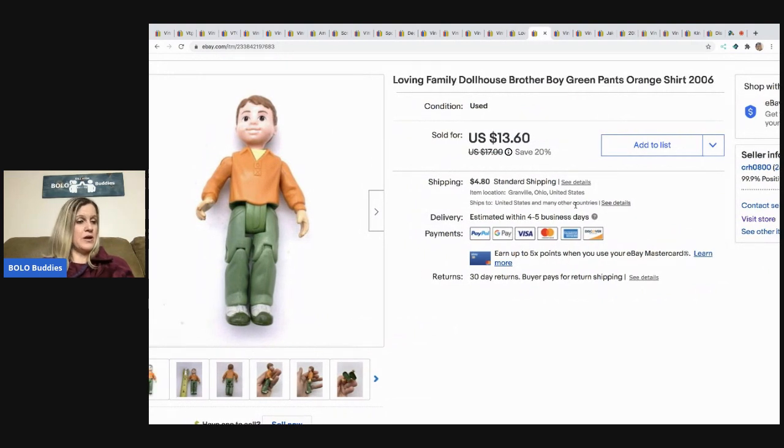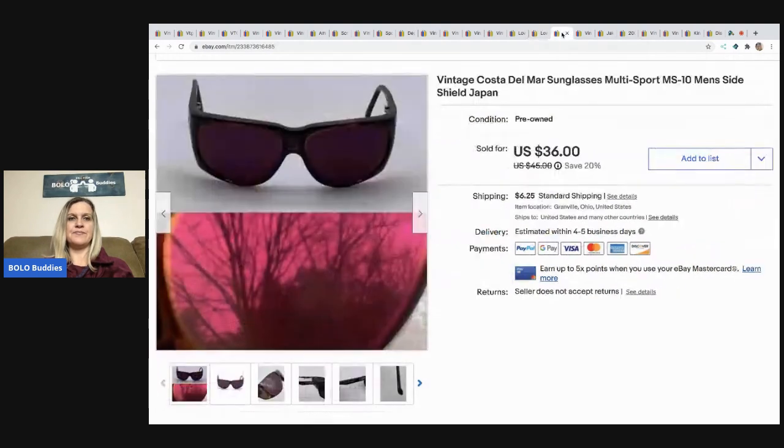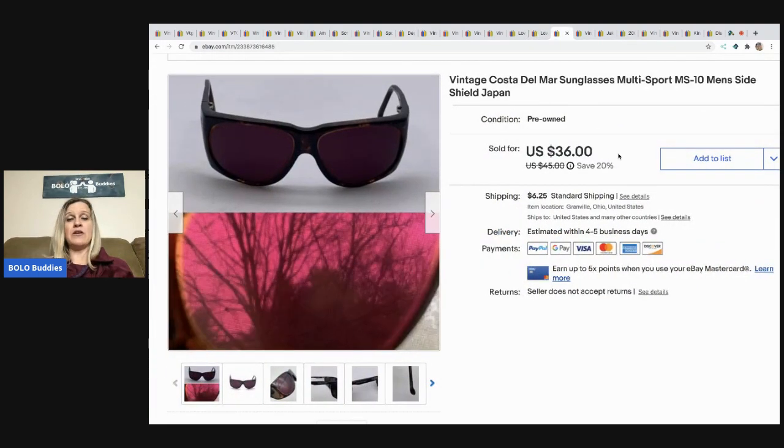The next item I sold is this Loving Family brother. He sold for $13.60, buyer paid shipping. I picked him up with a bunch of dollhouse stuff.